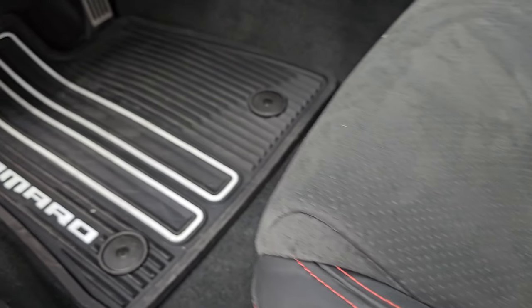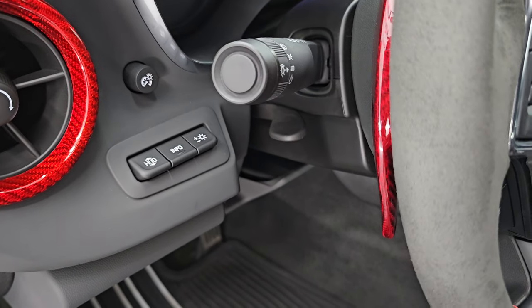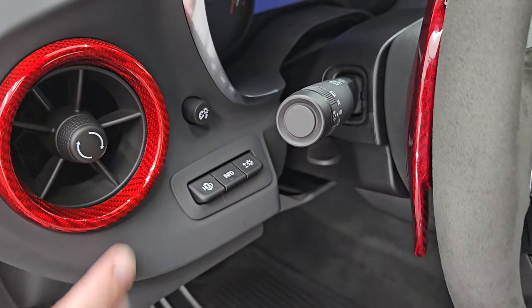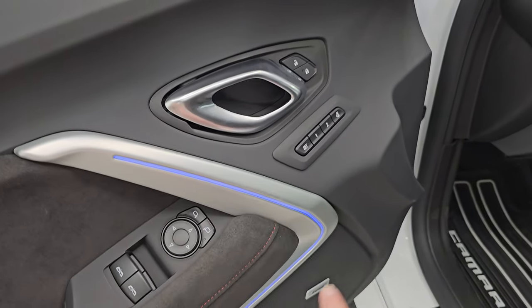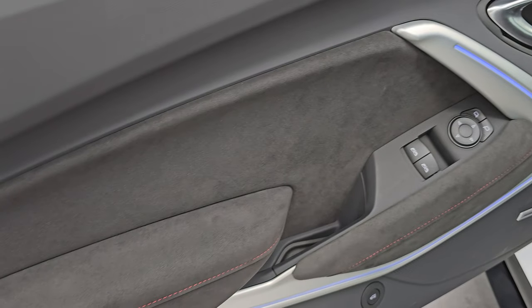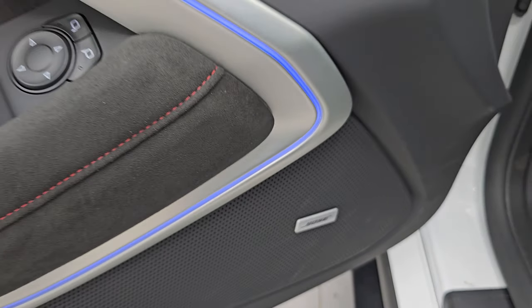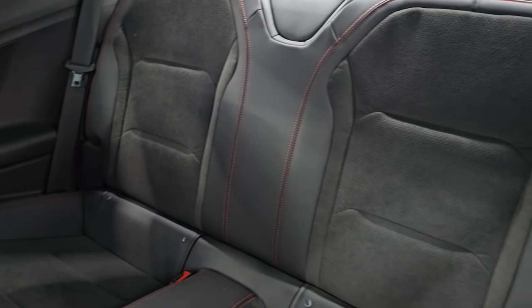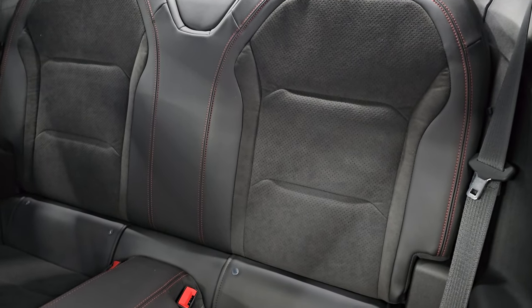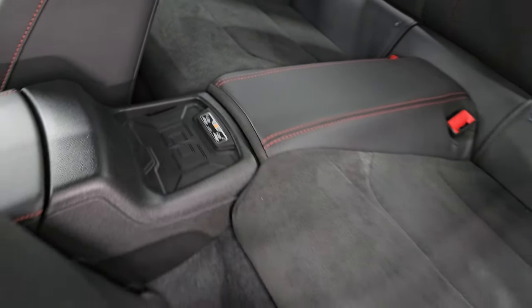Both of the front seats are heated and cooled. Factory all-weather floor mats up here. This one does have heads-up display. You get this really cool red carbon fiber trim around most of the interior. It does have the ambient lighting, the suede bolsters on the door, memory driver seat, and Bose premium sound. Side curtain airbags. The back seats are trimmed out just like the front seats — they fold down for extra storage — and you get a wireless cell phone charge pad right there.